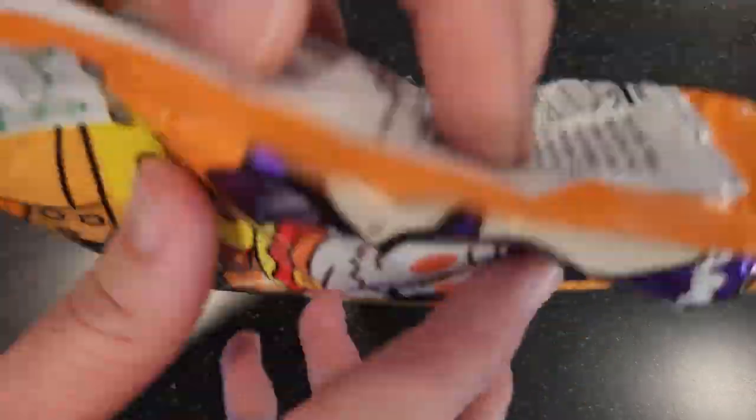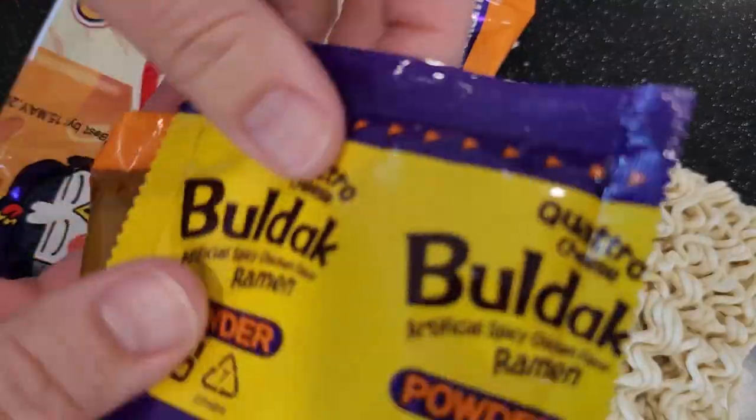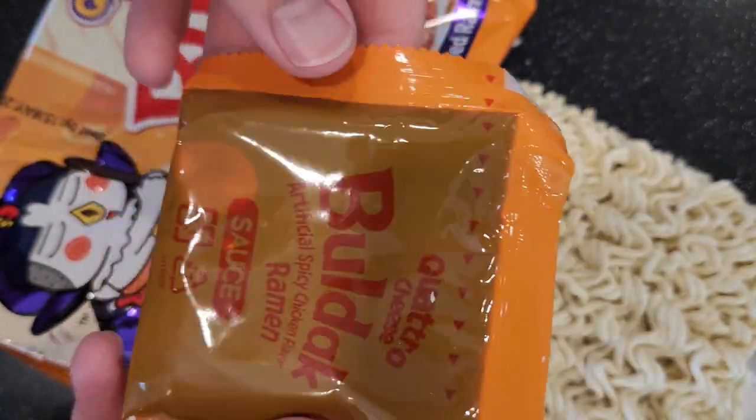Inside the package you'll find classic bulldog noodles, quattro cheese powder, and spicy chicken flavor sauce.